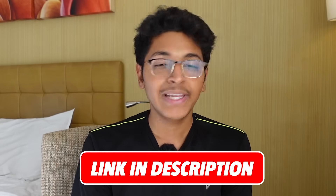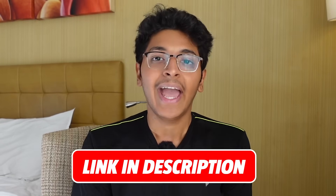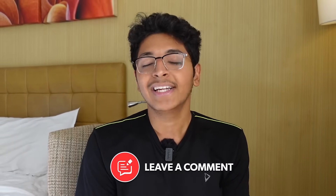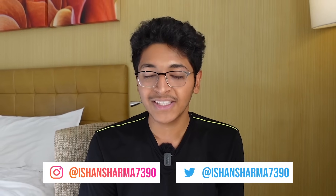Check out the link in the description to get access to Locofy — it's completely free to get started. I hope this helps you build websites, work with clients, and make tons of money. If you have any questions, let me know in the comments. Share this video with your friends and tag me on social at ishaansharma7390. Thank you so much for watching — see you in the next video!